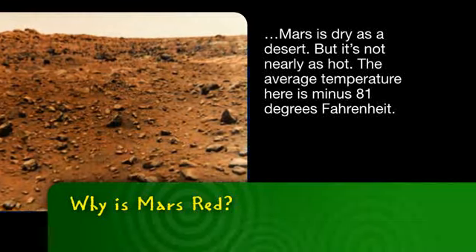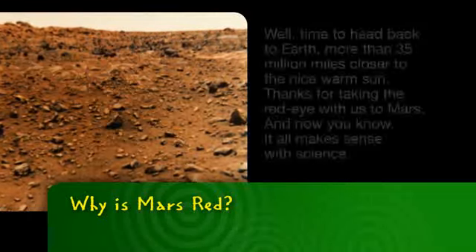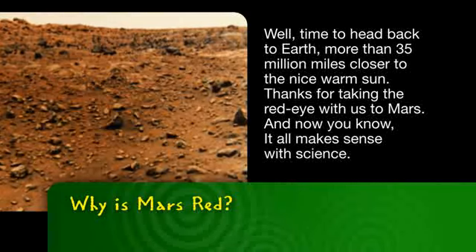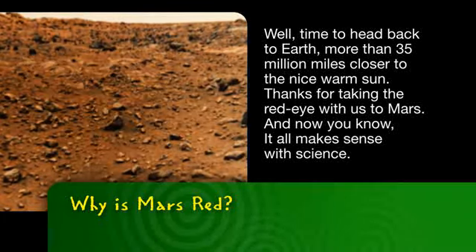But it's not nearly as hot. The average temperature here is minus 81 degrees Fahrenheit. Time to head back to Earth, more than 35 million miles closer to the nice warm sun.